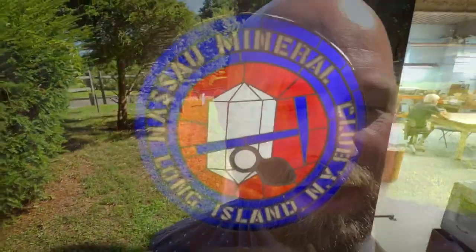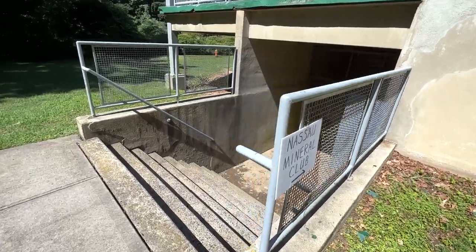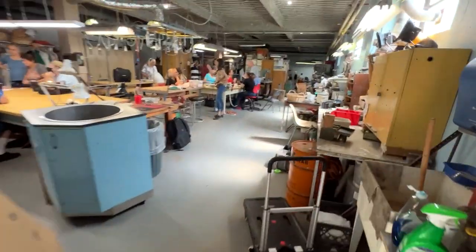It's almost 10 o'clock in the morning. We're somewhere near Long Island — we just drove about three and a half hours, starting a new adventure on a new week. We are doing a faceting demonstration at the Nassau Mineral Club, thanks to our buddy Farouk who helped set it up.